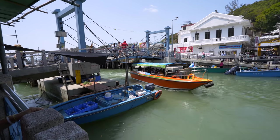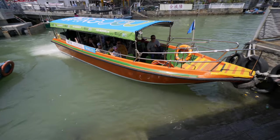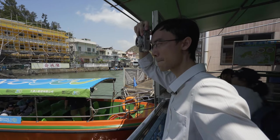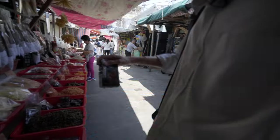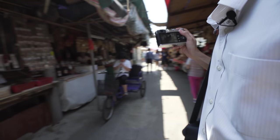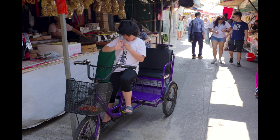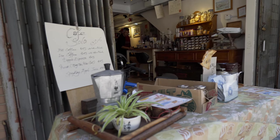This is an iconic bridge. You can get on one of those boats, and that could honestly be the only reason you come to Tai O.